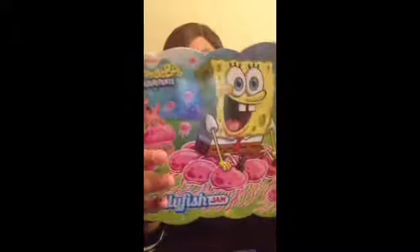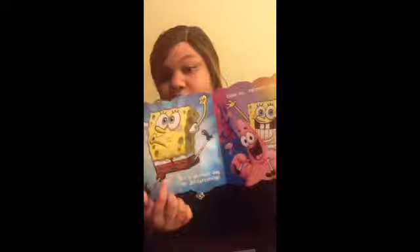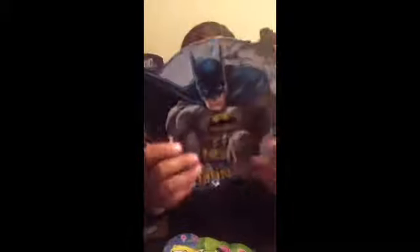Next I picked up this SpongeBob and Batman book. Here's the SpongeBob one — it has big pictures and big letters, so I thought that was cute, as well as the Batman one. The original price on these were $1.99 and I paid a dollar.